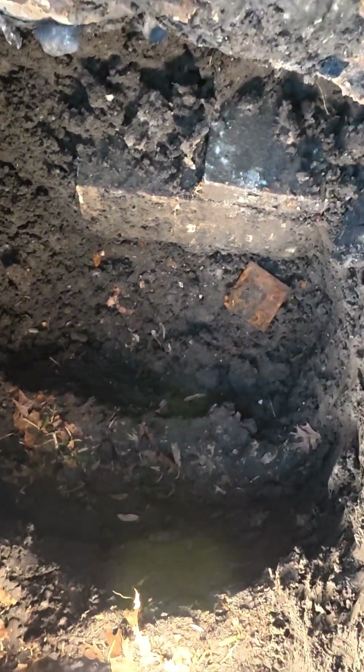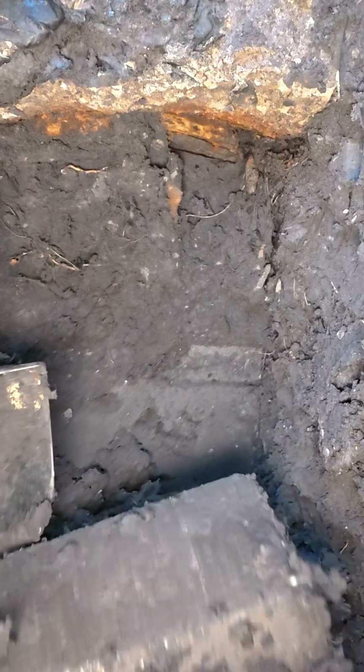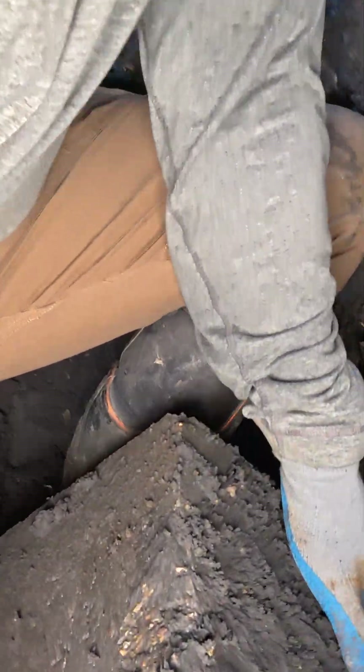It's rare to see concrete piers reach 30 feet. On this house eight years ago, they reached 16 to 20 feet, and after eight years the structure settled again about 1.2 inches.